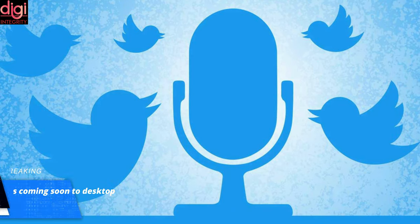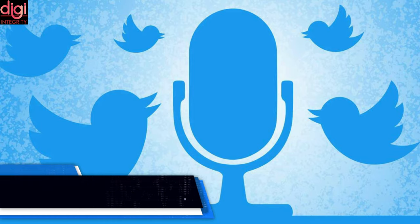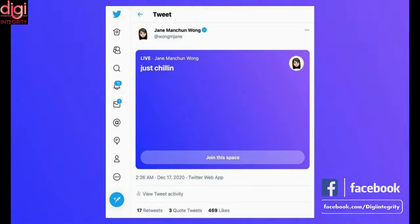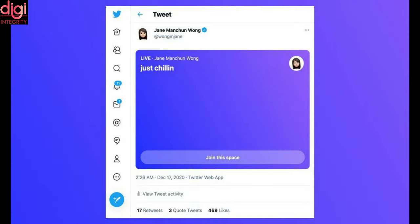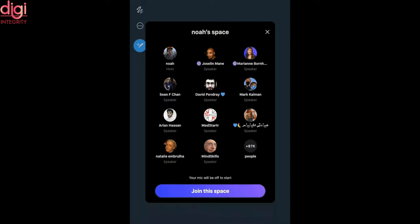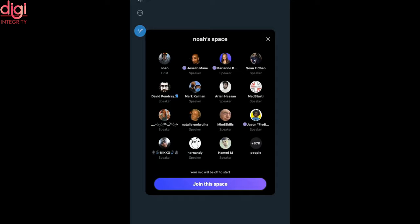Twitter, over the past few months, has been testing out its Clubhouse-like audio chatroom feature called Spaces. This feature is currently available to its iOS and Android app users, and now the company has announced that it is working on bringing the feature to web users as well. App researcher Jane Wong revealed in a tweet that the company is working on Twitter Spaces preview cards for their web client.